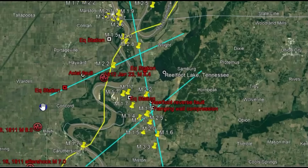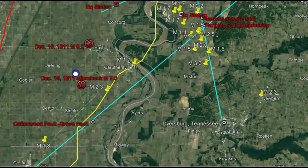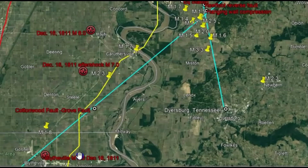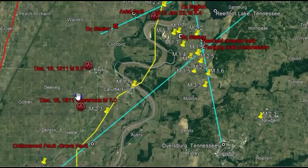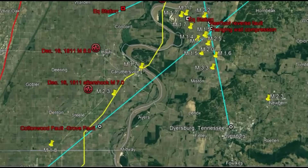Marked out here are the different earthquakes that happened in 1811 and their supposed locations. On December 16th there was an 8.6, and also a 7.0 and an 8.0. These were all compression earthquakes, and compression earthquakes create what they call reverse fault slipping — a reverse fault earthquake.